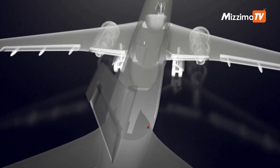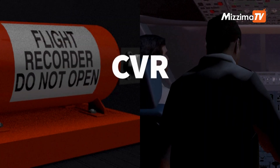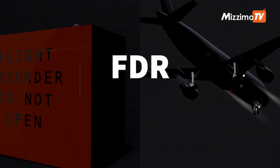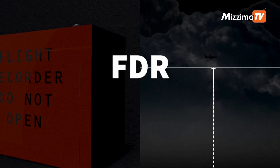Commercial aircraft have two types of black box recorders, generally located at the back of the aircraft. The CVR, Cockpit Voice Recorder, captures pilot conversations and sounds from the cockpit. The FDR, Flight Data Recorder, tracks several thousands of technical flight details such as plane altitude, speed, temperature, and flight path.